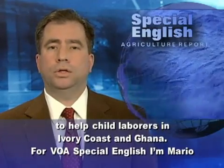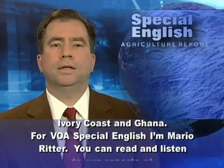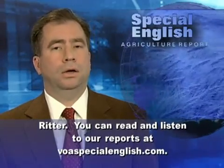For VOA Special English, I'm Mario Ritter. You can read and listen to our reports at voaspecialenglish.com.